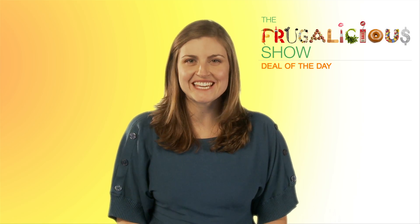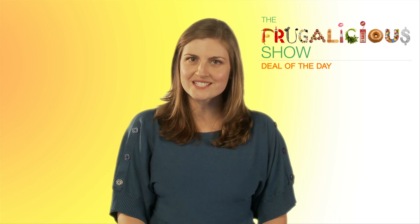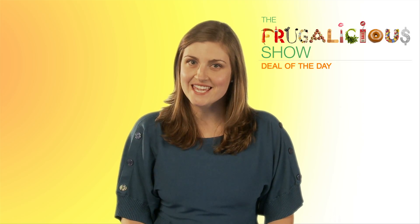Today I've got some great deals on kids shoes for you. I found a code that will get you 25% off already reduced kids shoes at shoes.com. The code is 25SALE — 2-5-S-A-L-E.